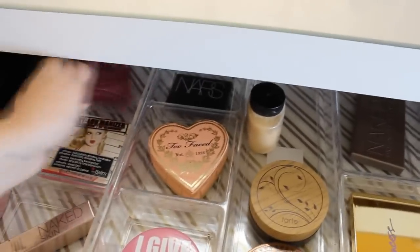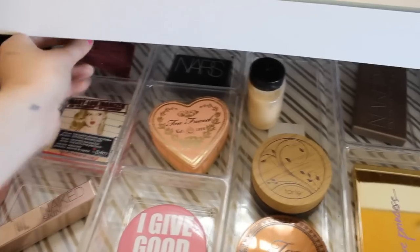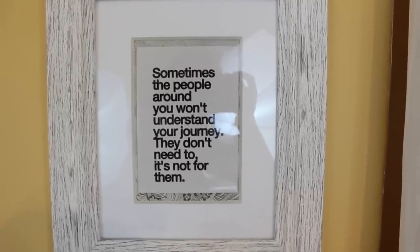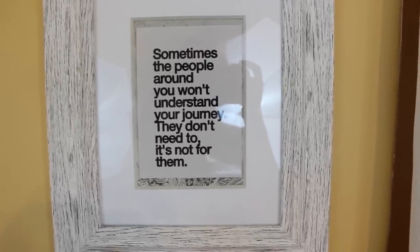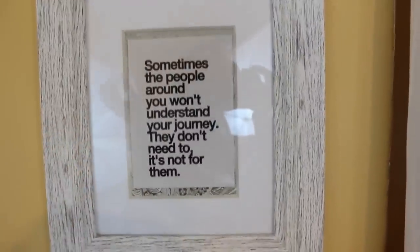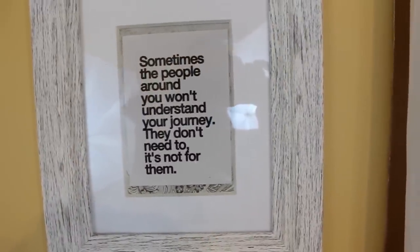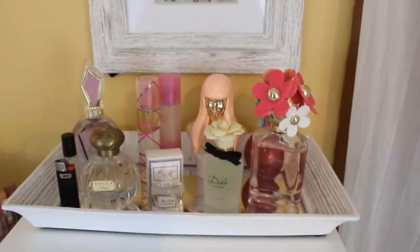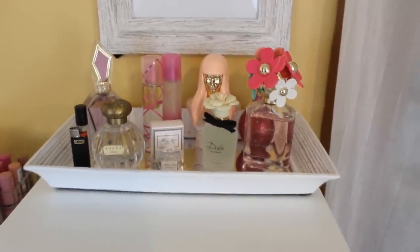I don't like to keep too many things. There's also a Dolce & Gabbana little perfume. Now let's move on to my Alex 9 drawer. I hung this quote on my wall — it's my favorite ever and I got this picture framed from TJ Maxx. I really like the rustic look and want my wedding to be rustic and glamorous. Those are my perfumes and I'll have a perfume collection video coming very soon.